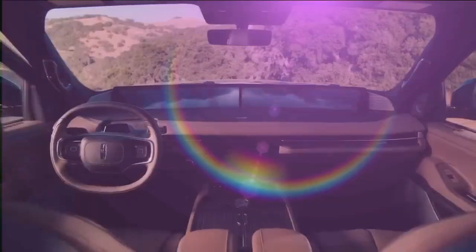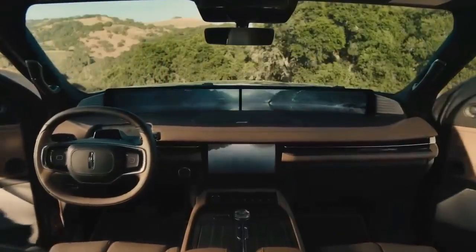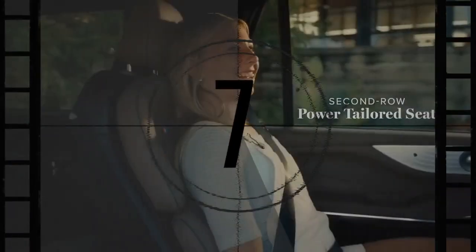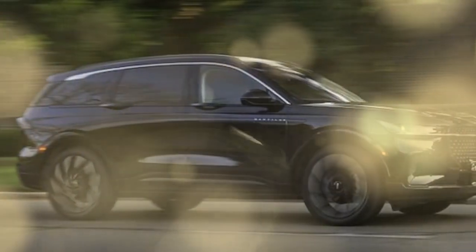However, the infotainment system was a letdown, frequently crashing during use. Built in Hangzhou, China, alongside the now China-exclusive Ford Edge, the Nautilus' inherent appeal makes us curious about that Edge, which might offer great value.